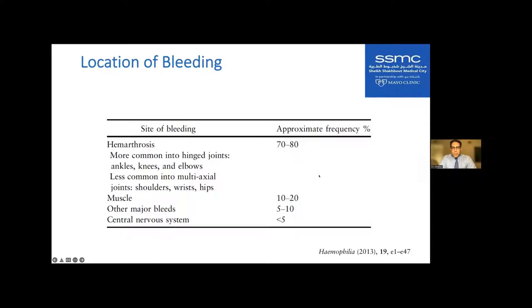Where do people bleed? 70% to 80% of patients bleed into a joint — most commonly ankles, knees, and elbows, but also shoulders, wrists, and hips. 10% to 20% have muscle bleeding, and 5% to 10% have bleeding in other areas such as the abdomen. CNS disease is less than 5%, but a CNS bleed is an emergent situation due to the lack of space for expansion and can cause very quick, deadly consequences.